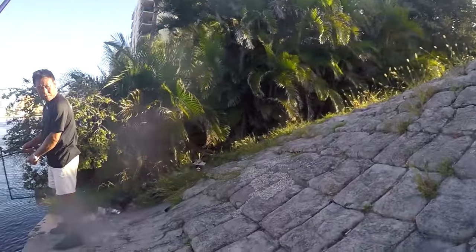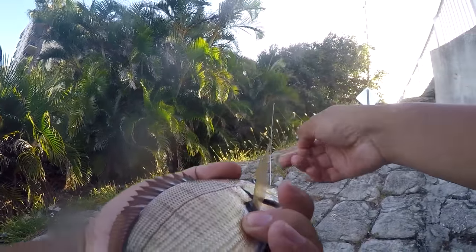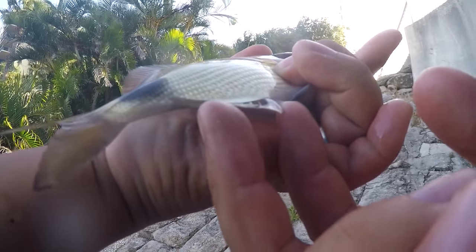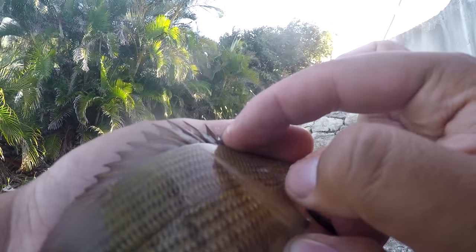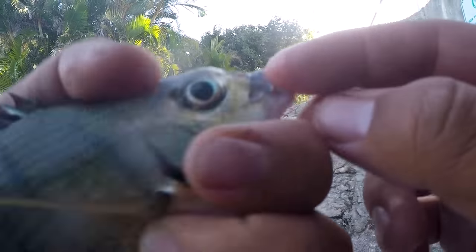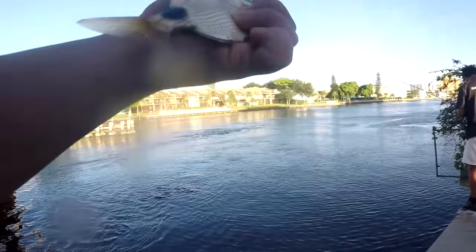Spot-tail pinfish — species number 10 of the day! First one of the day. I think it's a spot-tail pinfish. I don't know if you guys ever realized this — spot-tail pinfish actually have teeth in the front. It has a little set of five to seven human-like teeth on top. That is pretty scary. Time to release this guy.